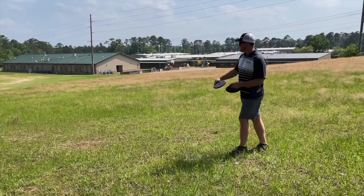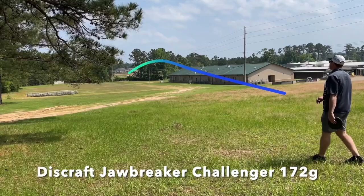I'm going to start with my putters. I've recently gone back to these — I kind of switch between these and the Challenger SS, but the Jawbreaker Challenger. I think these are about 172g. I love the mild stability they have. Right now I'm in between those and the Challenger SSs. I've tried a few of the Infinite Discs line putters but just haven't found one I really loved.